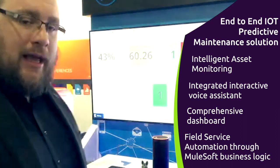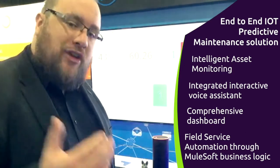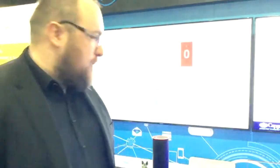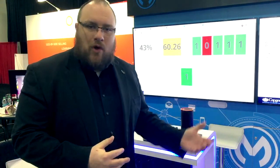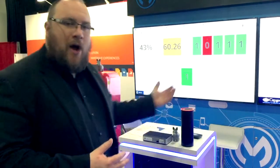It's no longer somebody calling the field service technician to come. The field service technician will come and fix the problem before perhaps some people even notice it. I thank you for your attention for this demo. If you have any more questions, don't hesitate to contact me on social media. You can find me on Twitter and on LinkedIn, and let me know how we can help you and your business to use the power of IoT to move things forward. Have a great day.